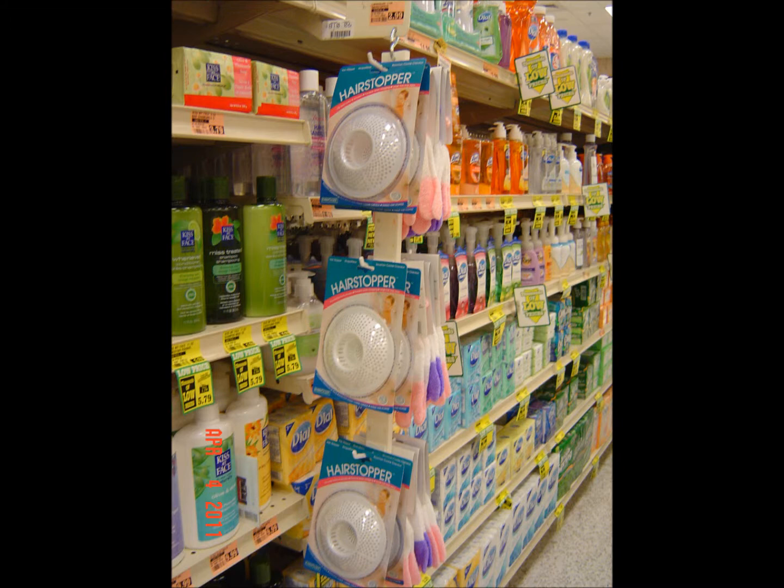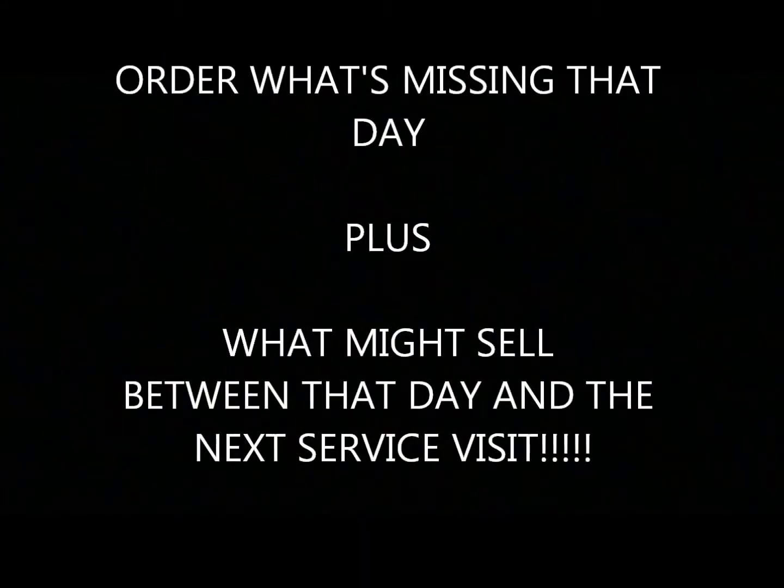Remember to put in the exact number of units you want in your next order. Crucial element number three: remember to order to replace what is missing that day, but also what might sell between that day and the next service visit. If you don't, you'll constantly be falling short on inventory. Also, with good selling items, you might need to order more product even if the fixture is full, because some of those items will sell before you return.